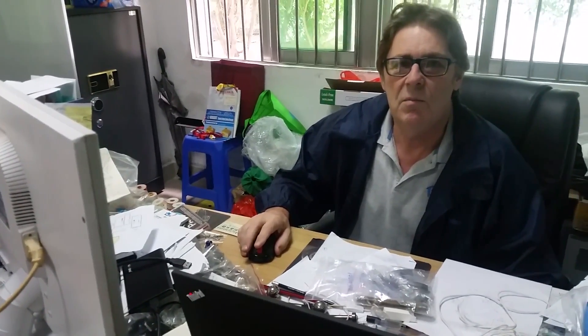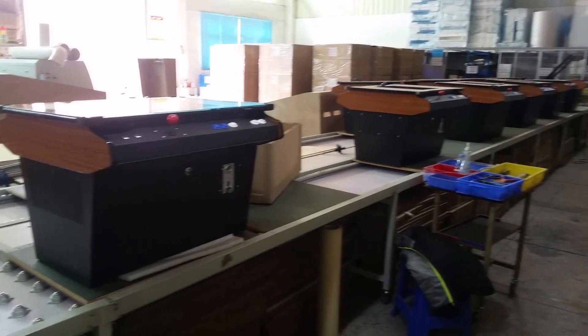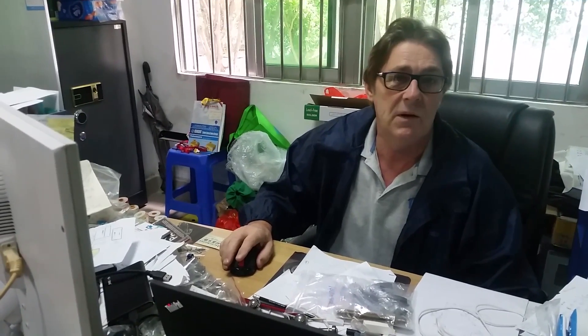Hi, Mike here from HomePin. We started a factory here in Shenzhen about three years ago to mainly build pinball machines. We've been making genuine Hankin reproduction video game tables in the meantime, but we're getting ready for our first new release pinball machine, Thunderbirds RGO, which hopefully will be shipping out of this factory within six months.